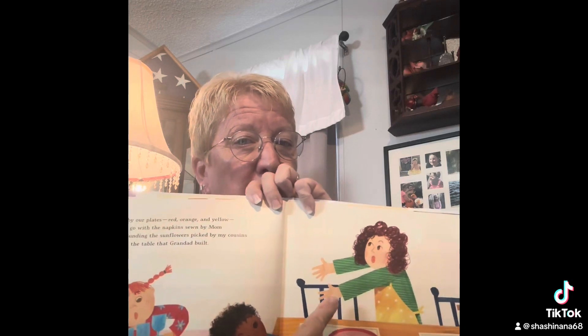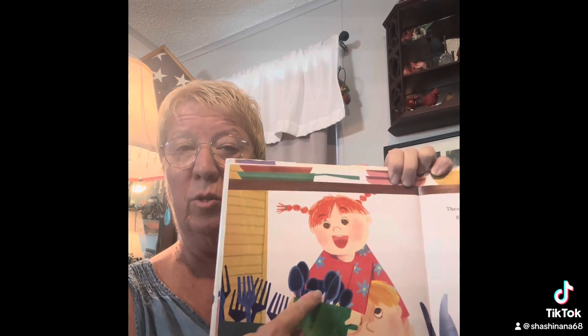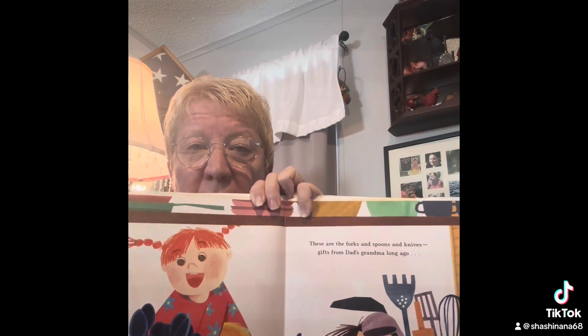Looks like she's struggling a little — mom's getting nervous, I hope she didn't drop them! These are the forks and spoons and knives, gifts from dad's grandma long ago. Very cool — I guess she didn't drop the glasses. That's a good thing, that's a very good thing.